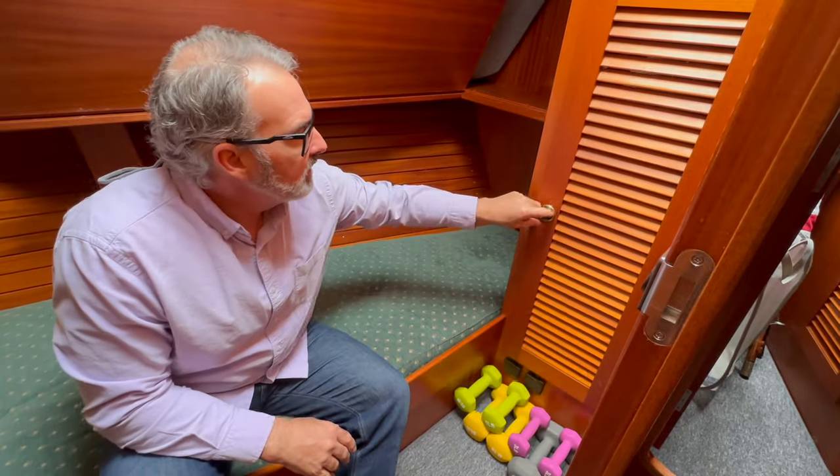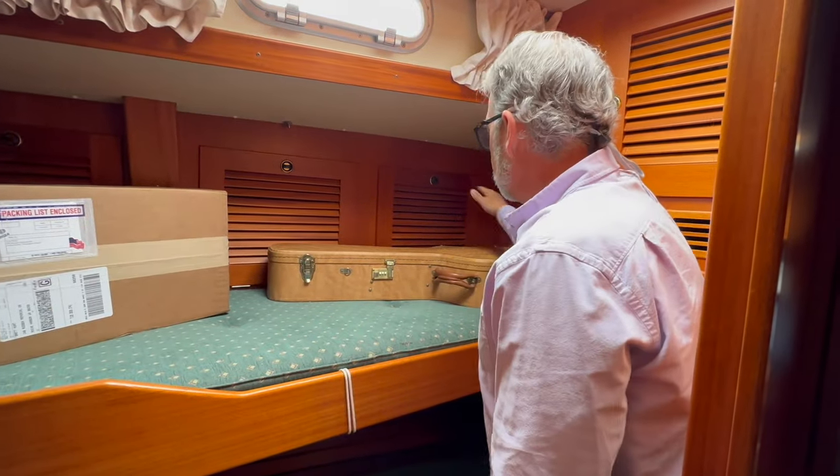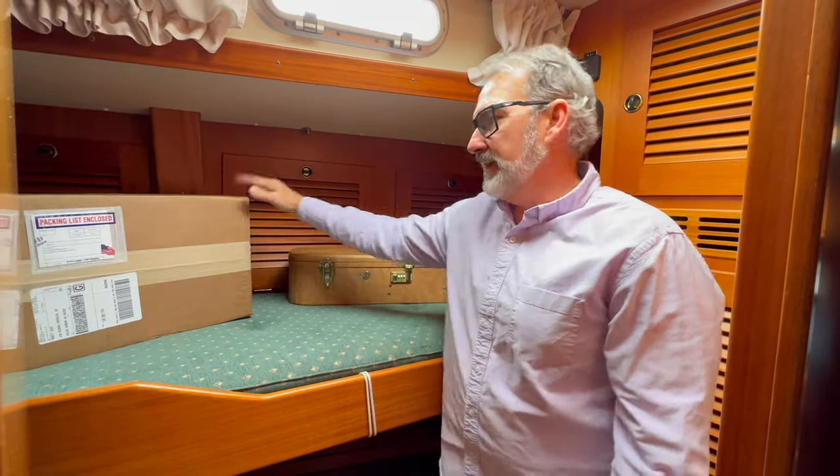Generally it's pretty comfortable for a couple of people. When we don't have guests, we use this space for storing important items like the guitar and spare parts that get shipped in periodically.